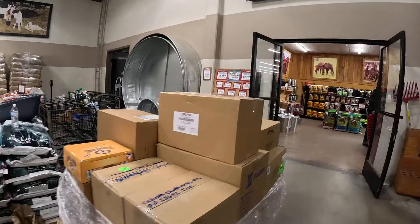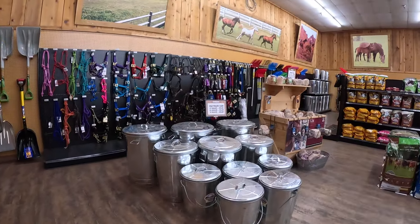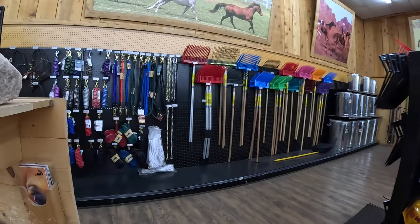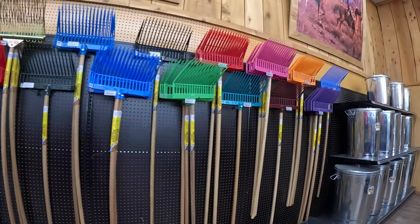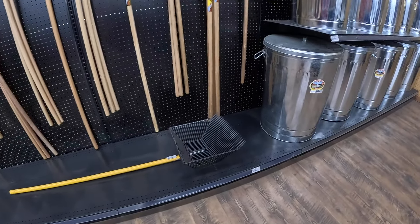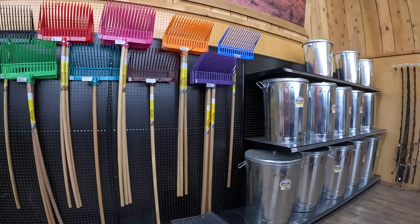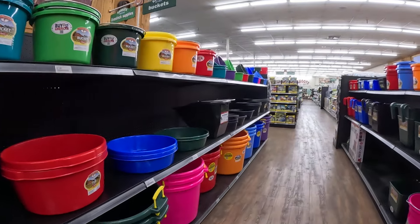I believe there's some rakes and things. We'll look at some shampoo that Rowdy likes — keeps him pretty white. Here's some of the rakes. That's a really nice one that picks up more at a time than the other ones do.